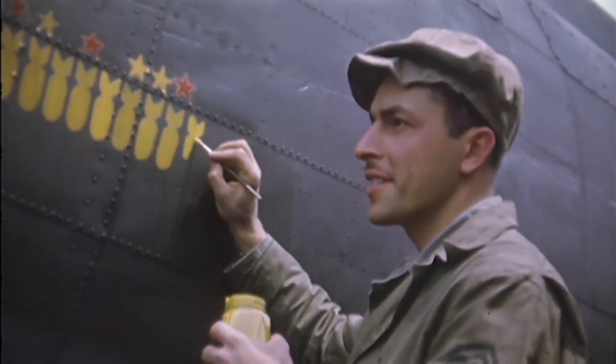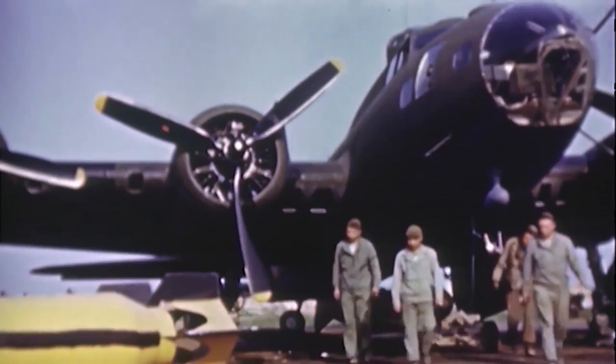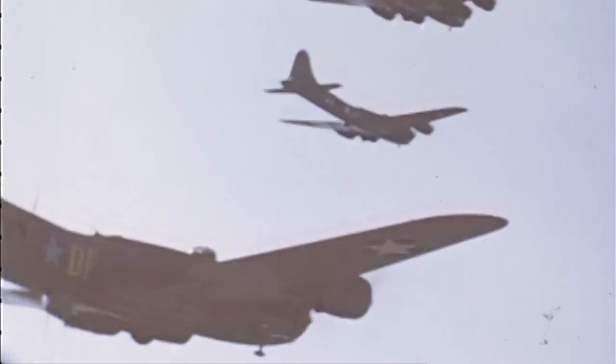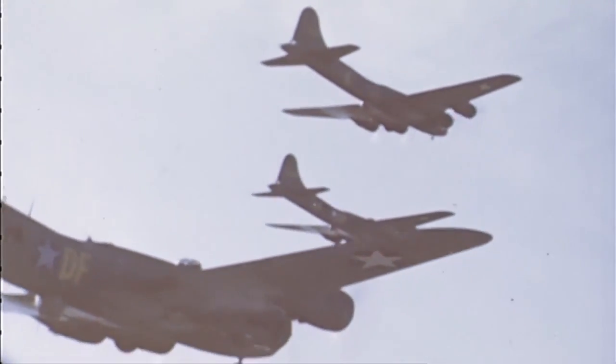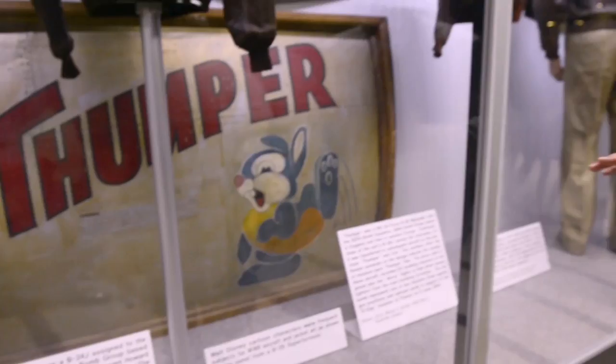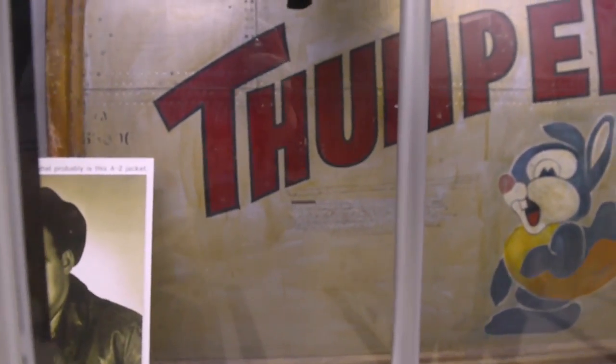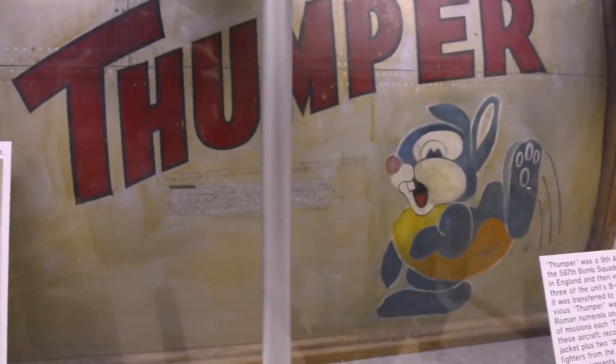The use of characters by Disney and others was a wonderful means to portray things on these airframes. B-17s, for example, there were more than 12,000 made, almost 17,000 B-24s, and fighters had nose art on them as well. We have an example here — Thumper, a cartoon character that was put on the airplane.